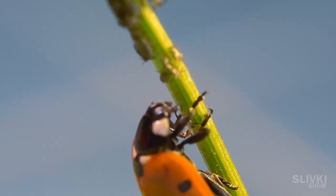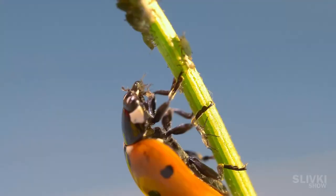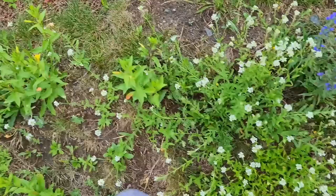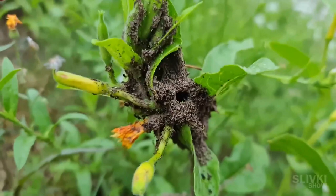A second ant joins in, but the ladybug is very hardy and doesn't want to back down. They often only fly away when fully stuffed, which may take up to ten aphids. Probably for this reason, ants often build small fortresses out of clay directly on the stem of the plant. The walls built around aphids have a small window that the ladybug cannot fit into.